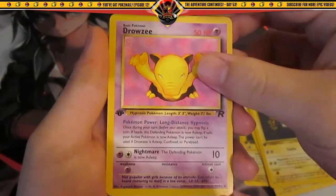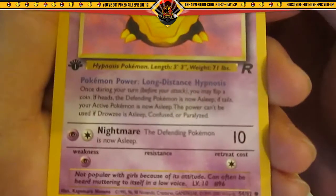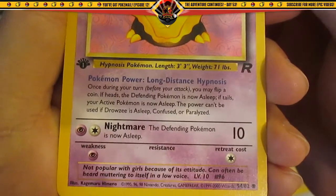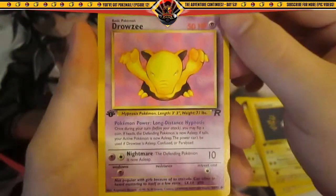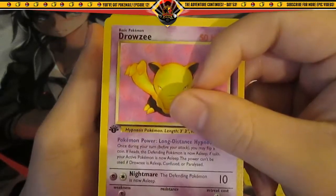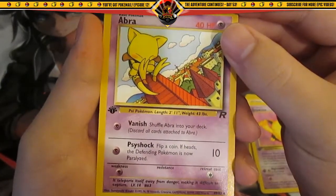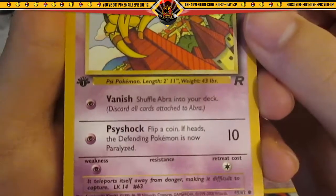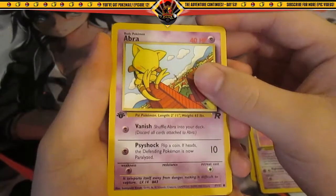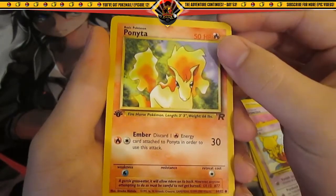Then we've got Drowzy — not popular with girls because of its attitude. It can often be heard muttering to itself in a low voice. If I was Drowzy, I don't think I would be popular either. We've got an Abra — it teleports itself away from danger making it difficult to capture. That is very true. We've got a Ponyta.